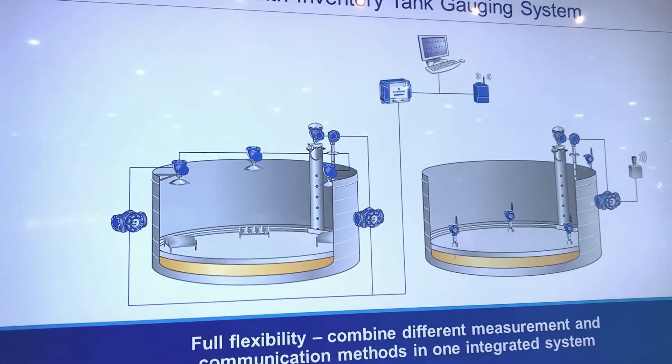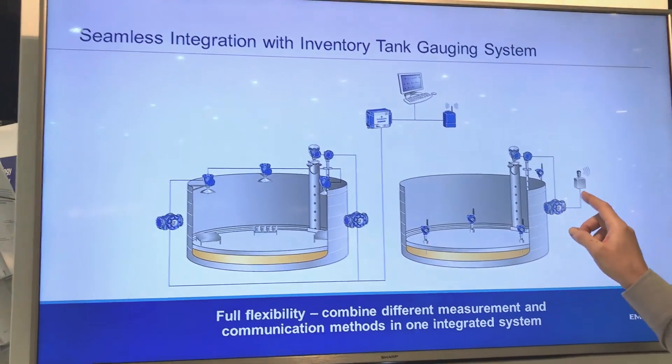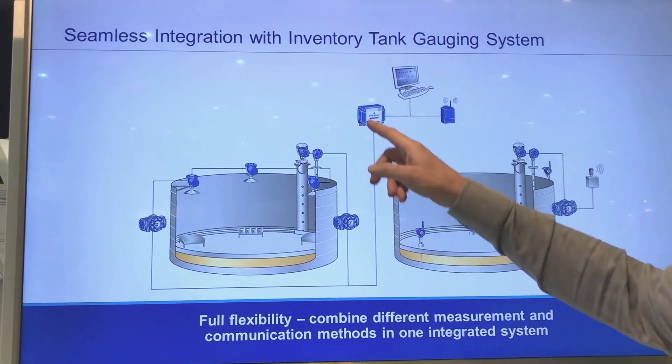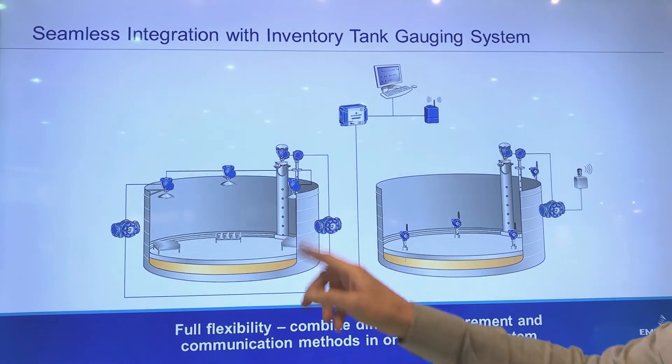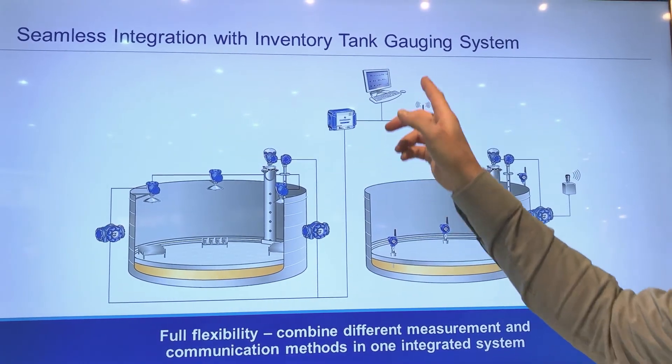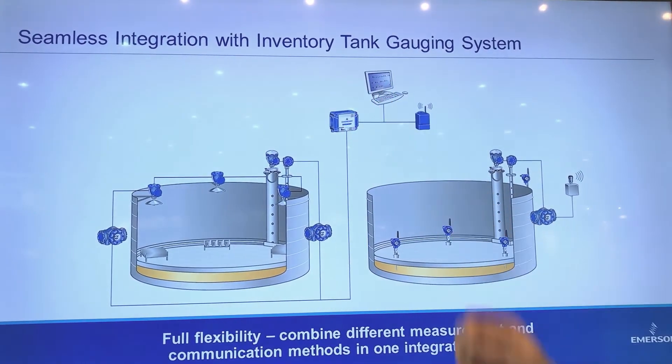All that data we need to bring back to the control room. We can do that wirelessly using the guided wave radars on the roof, or with a wired installation with the free space radars going back through data collection systems into the tank gauging inventory platform.